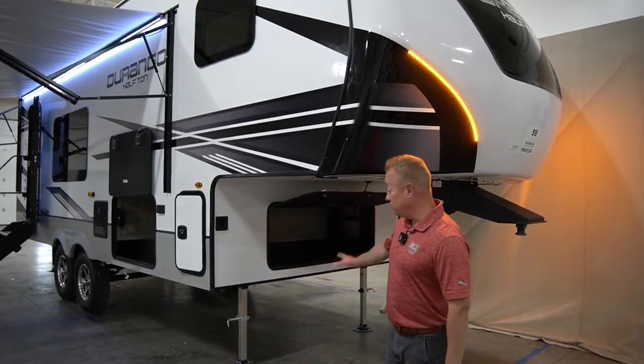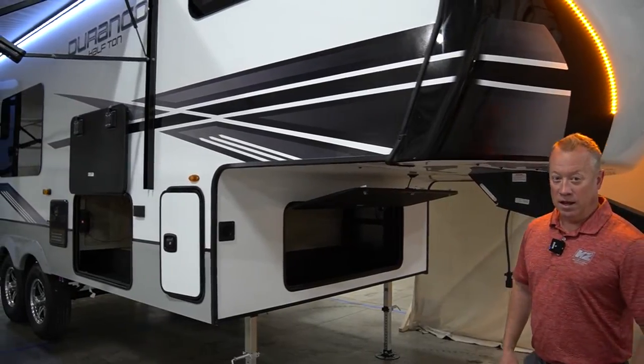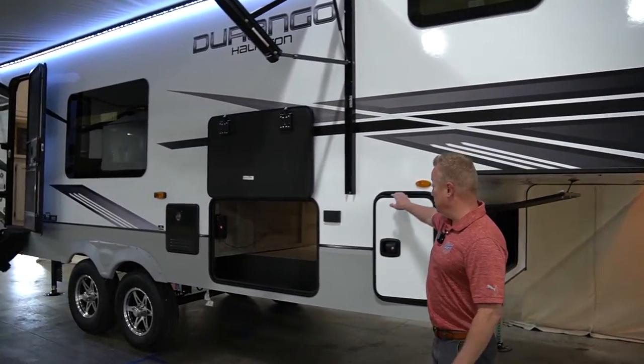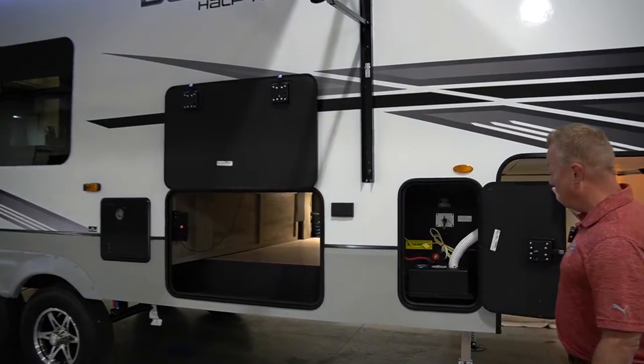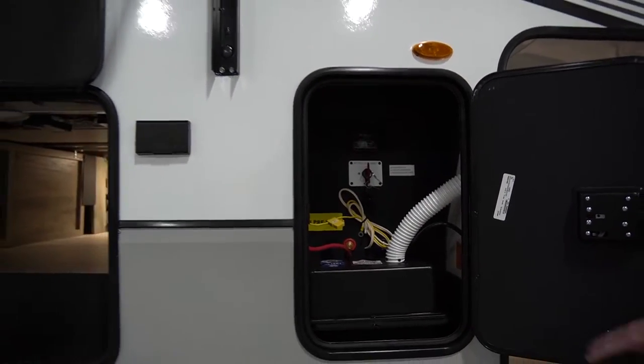Here on the outside, you're going to notice we've got ample front storage up front. Then as we walk around the side, on this location, as we do in all of our models, we locate our battery disconnect switch, the prep for our tire pressure monitoring system, as well as our solar prep.